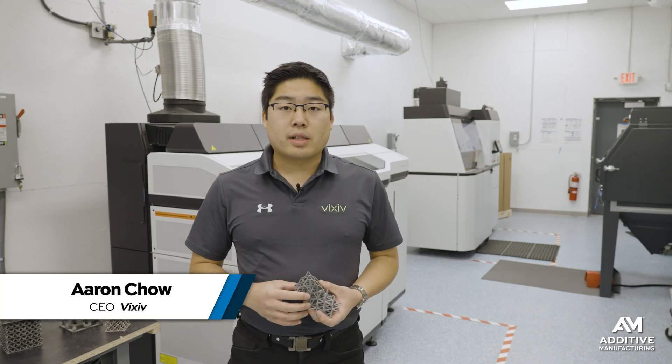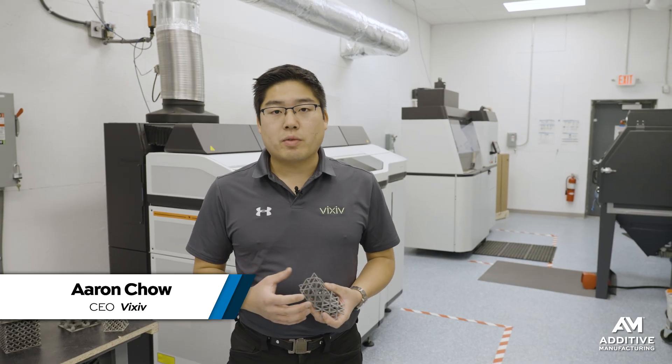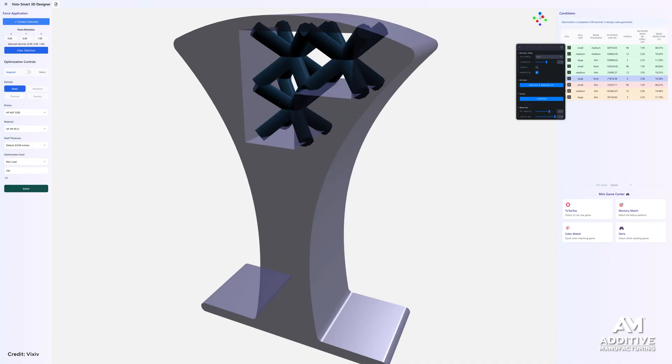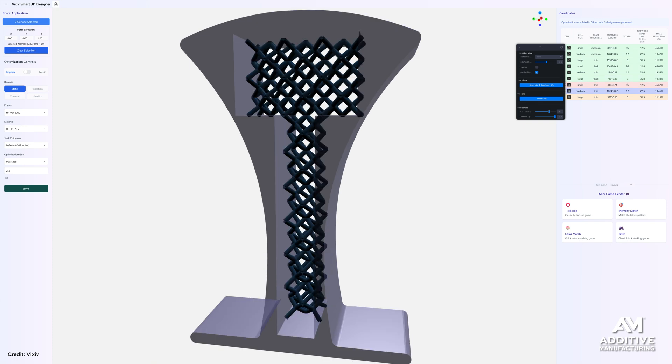Here is VIXIV CEO Aaron Chow: "It's great to be able to do things lightweight and make that very efficiently and make that very quickly with very little effort. But the second thing that we're hoping for is that this actually opens up a lot of capabilities for organizations and individuals who may never have been able to access this sort of technology before."